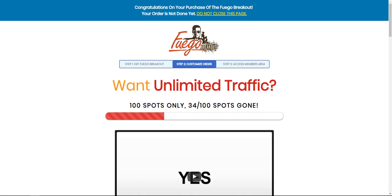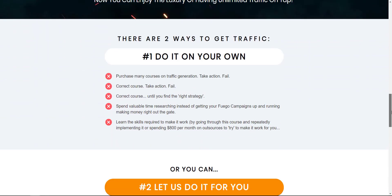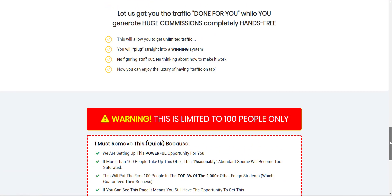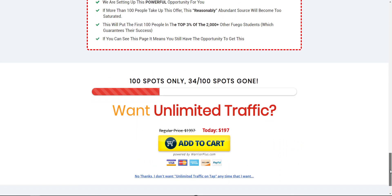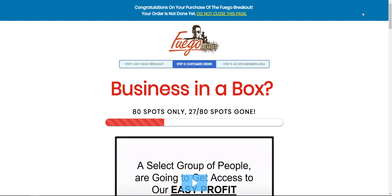The second OTO is Unlimited Traffic. If you're having trouble with traffic, this is another OTO you might want to look at. The way it works is they allow you to put a tracking pixel on their sales pages so you'll be getting a lot of traffic. There are only so many spots available, so if this interests you make sure you jump on it quickly.